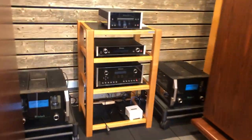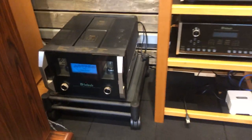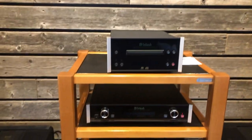Electronics are Macintosh tube monoblocks — some MC2301s, the most powerful monoblock in tubes that Macintosh makes — and then some other Mac gear here: transport and DAC.